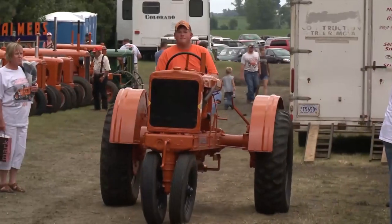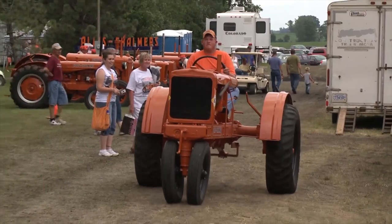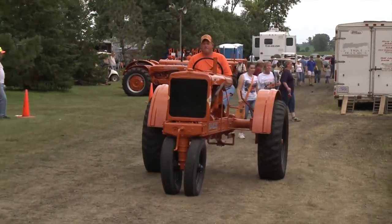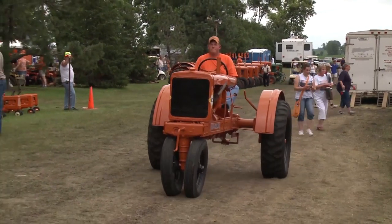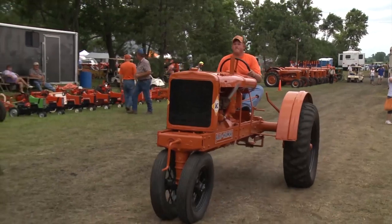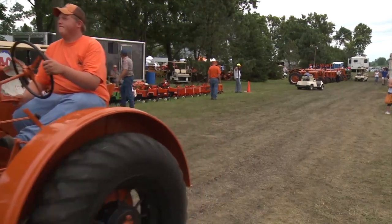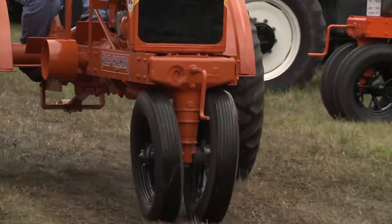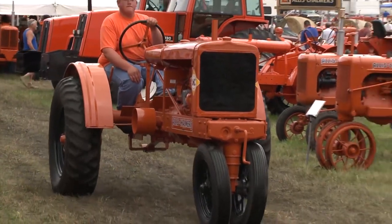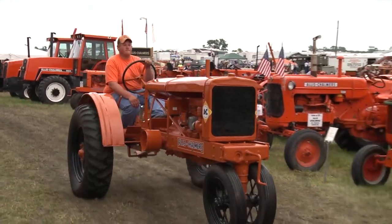I know you restored the WC for a 4-H or FFA project? Yeah, both actually. Starting in 2003, I restored a manure spreader — an Allis manure spreader. The following year was an Allis-Chalmers plow. And then I'd done five Allis tractors including this one: a B, a WD-45, a D-17, a WD, and then this one was the last one.